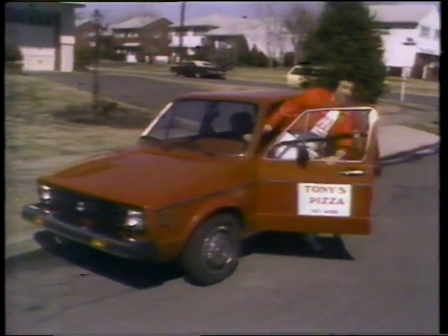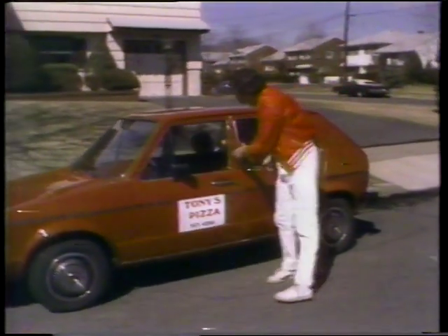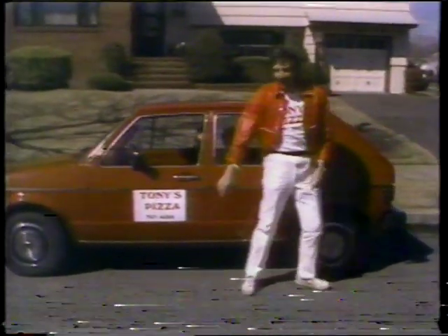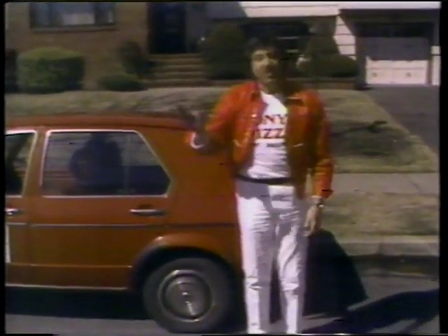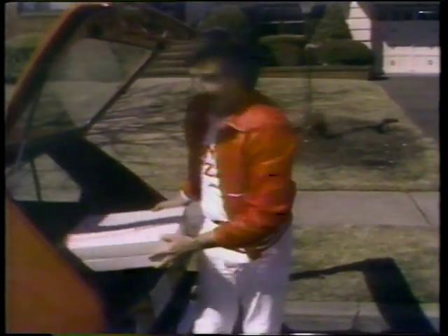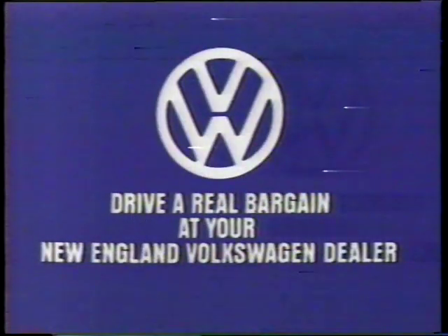Did you just get that Rabbit at your New England Volkswagen dealer? That's right. Not much selection, was there? It's like Tony's Pizza — there's all kinds to choose from. Did you get your choice of options? It's like Tony's Pizza — you can get almost any combination you like. But I bet you had to wait months for all that. Look, Volkswagen's just like Tony's Pizza — immediate delivery. Test drive the 1980 gas Rabbit at your New England Volkswagen dealer.